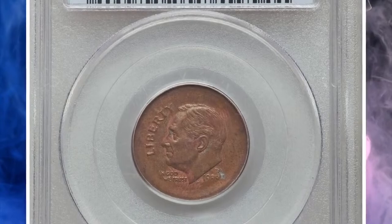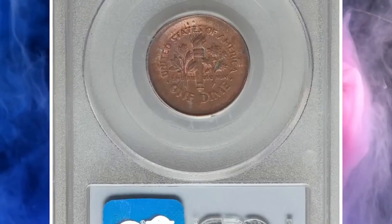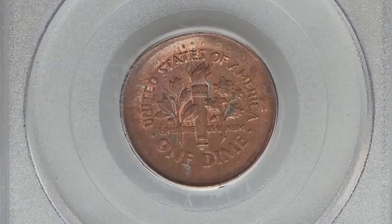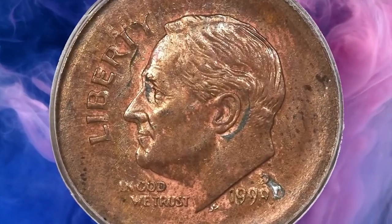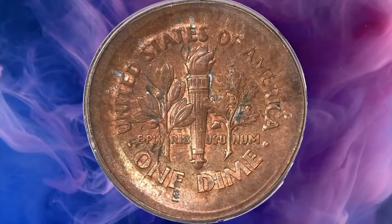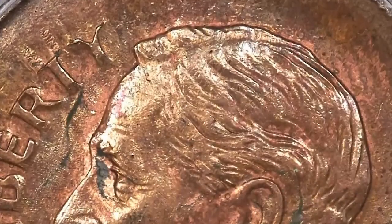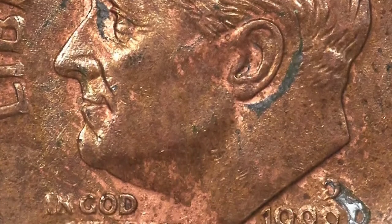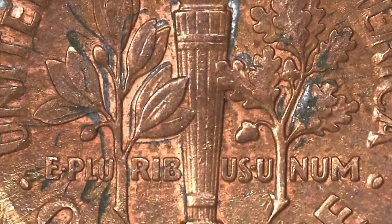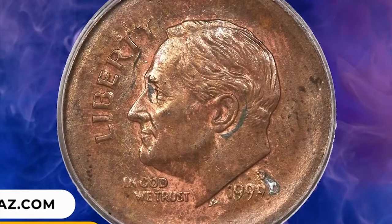Number 15: 1999 D Roosevelt Dime broadstruck on a cent planchet — an incredible error coin in MS64 Brown condition. A dramatic error that accentuates the fact that the planchet was incorrect, with Broadstruck features. The devices are generally sharp, although some peripheral lettering displays distortions caused by expansion of the planchet during the strike. Traces of zinc alloy are seen in a few places on the obverse and reverse. It ended up selling for $7,500.